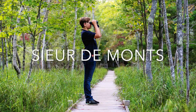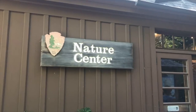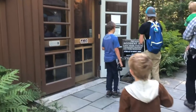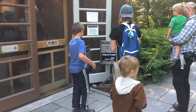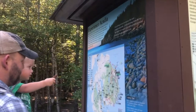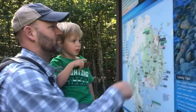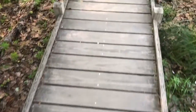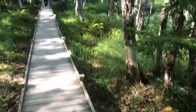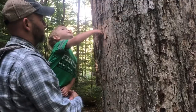Sieur de Monts is a really easy loop hike. The first half is on a boardwalk, the second half is a gravel pathway. There's a great little nature center with really knowledgeable rangers who are more than happy to share information. We loved this stop — it was absolutely beautiful. Definitely bring bug spray because the bugs can get pretty bad due to some standing water in the area, but it's a great hike for kids to connect with nature.